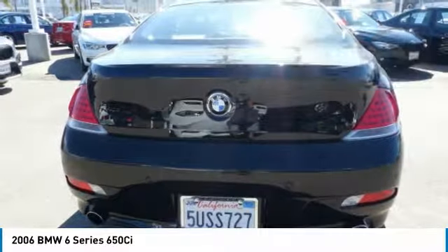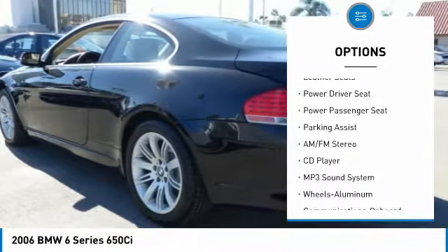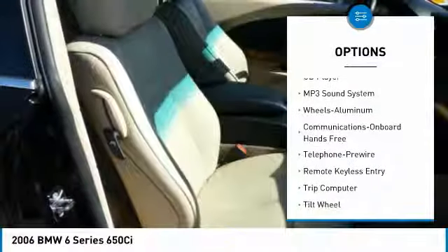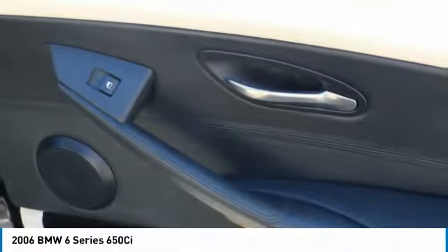Here are some of this vehicle's great options: anti-lock braking system, navigation system, power passenger seat, traction control, moonroof, air conditioning, power steering, home link, garage door opener, cruise control, and aluminum wheels.